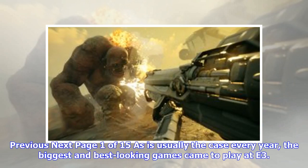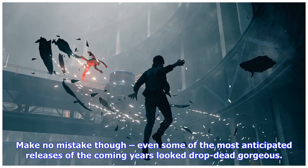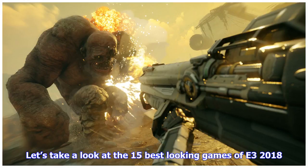As is usually the case every year, the biggest and best looking games came to play at E3. It's that time of the year where companies must wow and bedazzle potential consumers. Make no mistake though, even some of the most anticipated releases of the coming years looked drop-dead gorgeous. Let's take a look at the 15 best looking games of E3 2018.